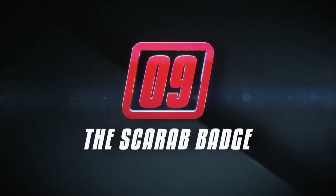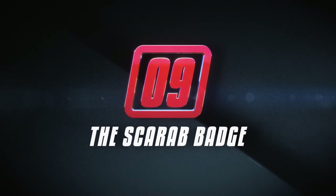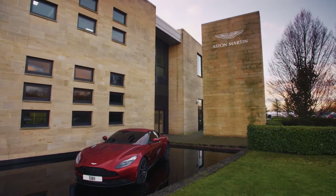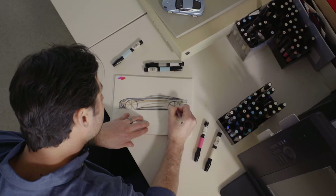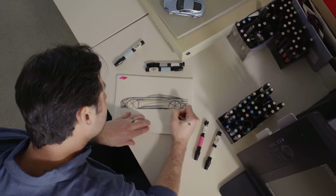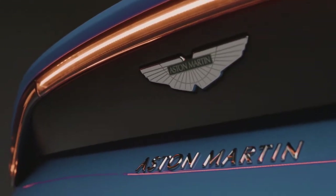At number nine, an Egyptian scarab becomes an English icon. Every great automotive mark needs an eye-catching badge, and Aston Martin is no different. The Aston Martin logo is a great one because it's one they haven't messed with. Some companies like to change their logos, and sometimes for the better, but some of the best logos out there stick around for generations.